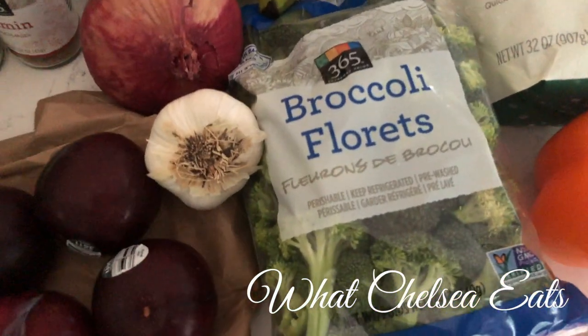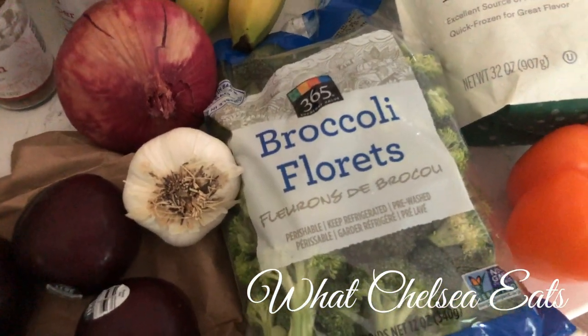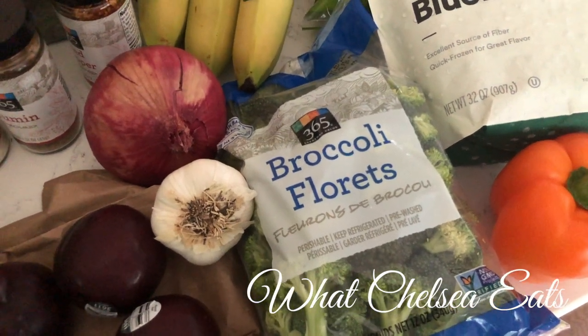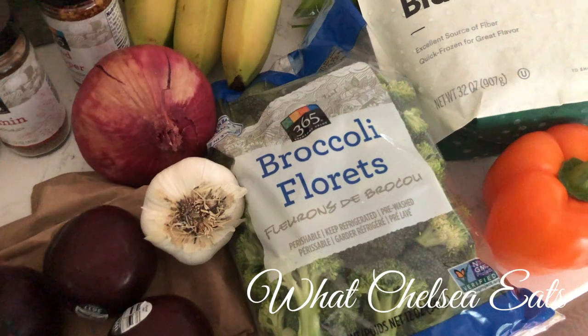I've got some broccoli flowerettes. My husband likes to put those on his salad, and I like them as well. I like to dip them in my favorite salad dressing.